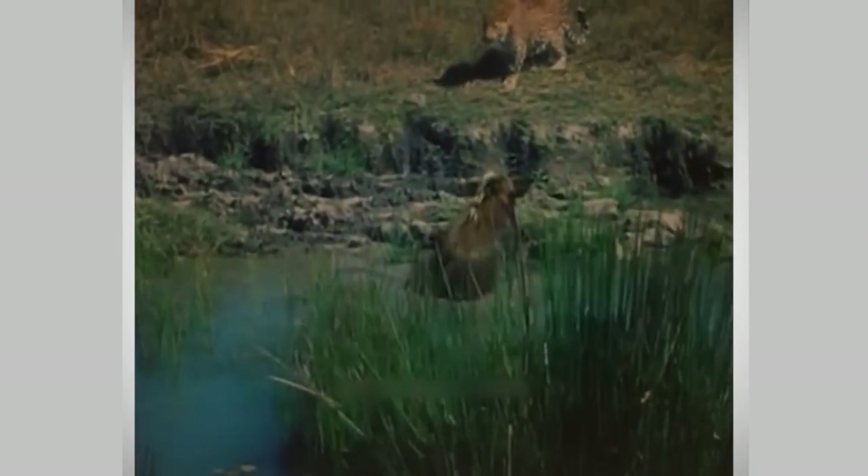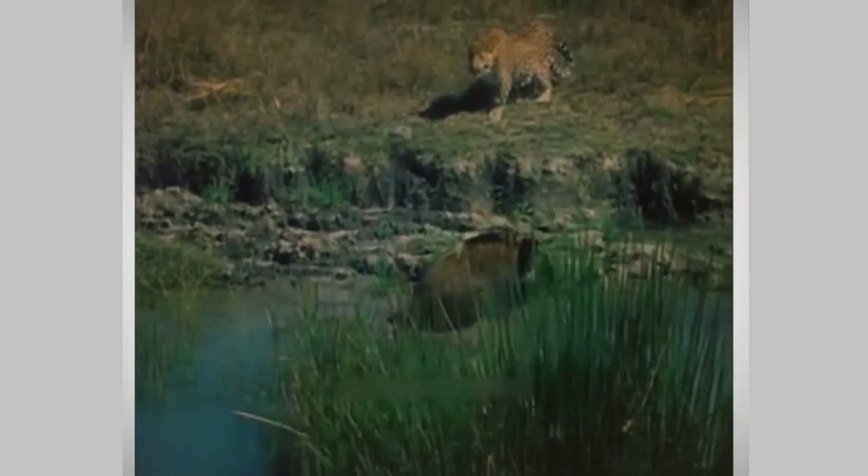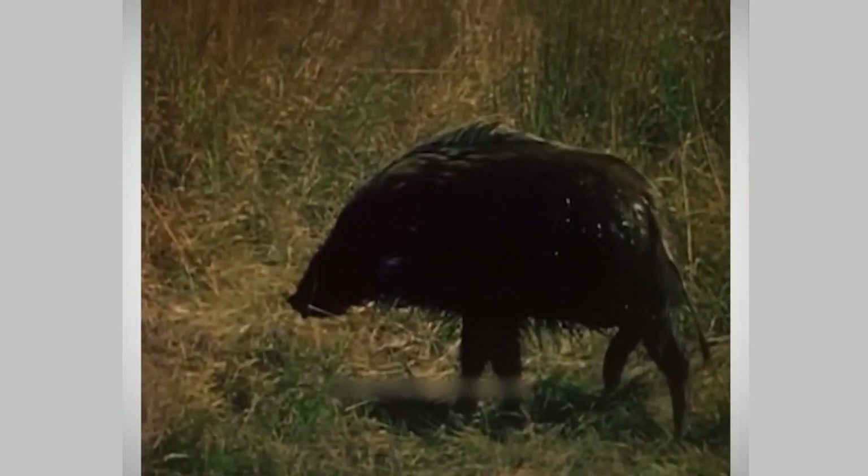Just when it seems like the warthog might be safe, there's a new twist. A crocodile, hidden until now, shows up — adding a whole new level of danger to the warthog's fight to stay alive.